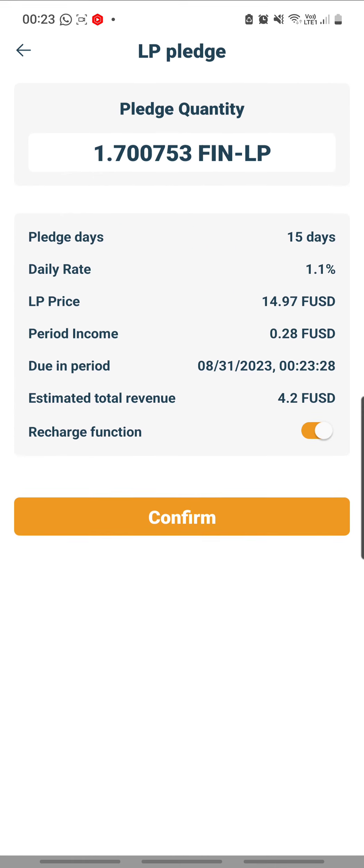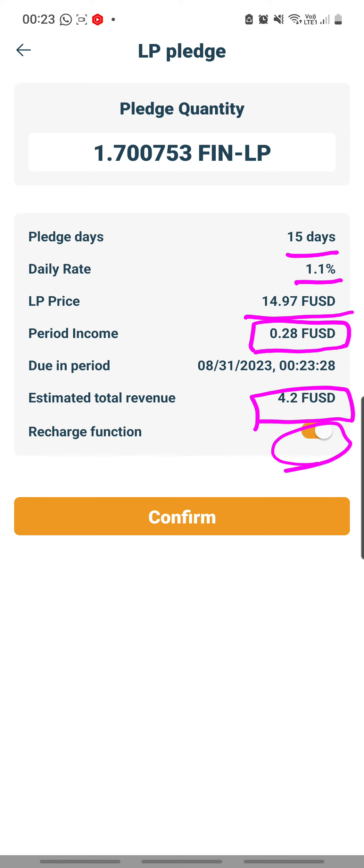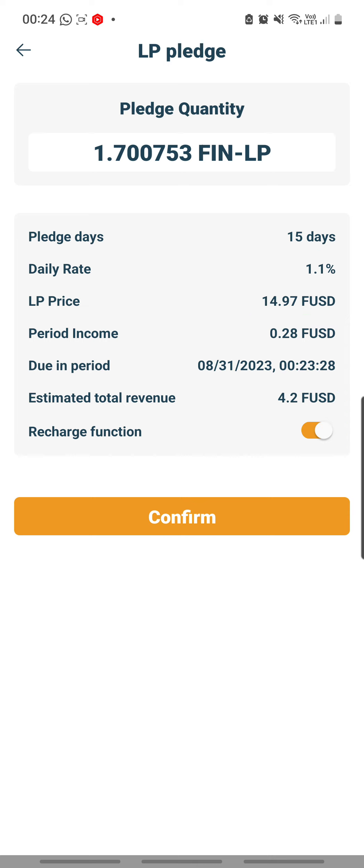Now I click 'LP Pledge' and always double-check: I'm pledging for 15 days — correct — at 1.1 daily — correct. The period income, meaning the daily return, is 28 cents. At the end of 15 days I will get $4.20 FUSD. One more thing — I want to remind myself to turn off the recharge button, so that when it matures I can make my next decision.